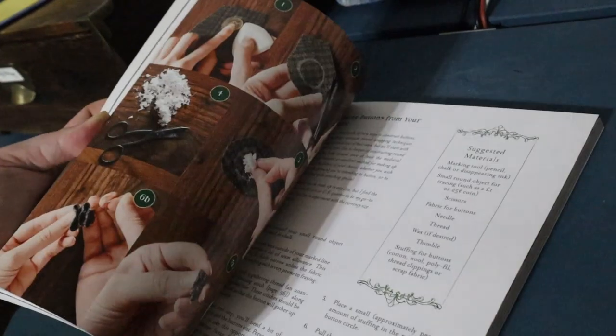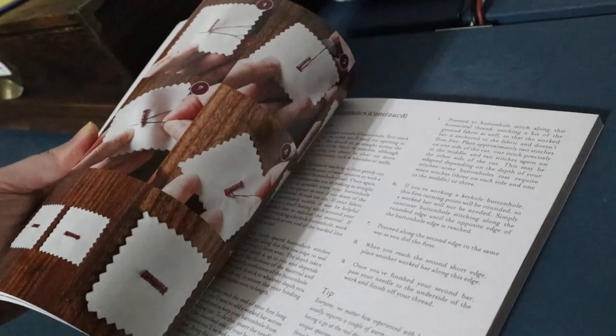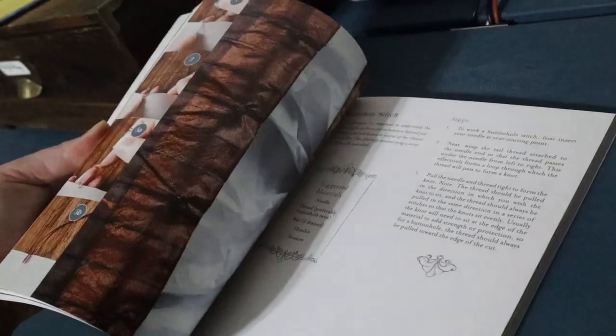Based on the numbers that I saw at the time of recording this, it is the number one best-selling needlework book on Amazon and it's temporarily out of stock again. It's also ranking number three on the New York Times bestsellers list for advice, how-to, and other miscellaneous stuff like that. That book is none other than Bernadette Banner's Make Sew Mend.